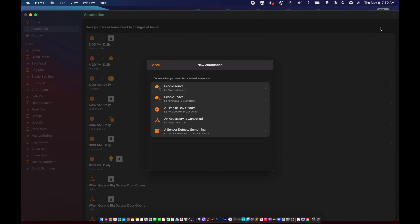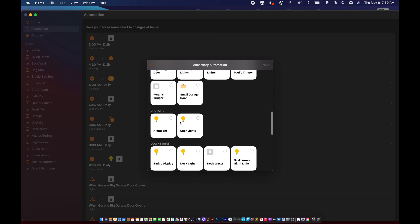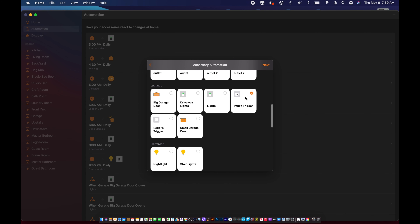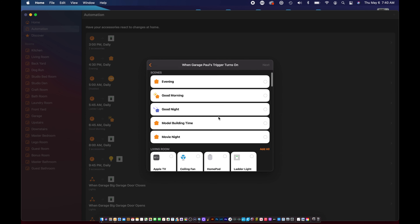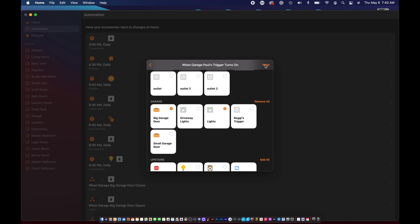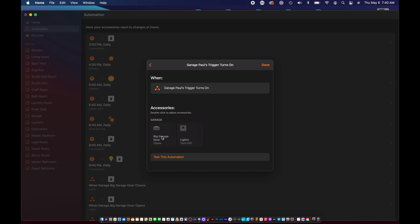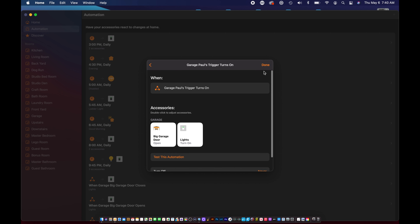Now we'll start another automation, but this time choose 'An Accessory is Controlled.' We'll choose the trigger again and set it to Turns On, leaving the Time to Any and People to Off. Now we can choose the big garage door and the garage lights, select Next, and finalize the automation by choosing Open for the garage door and On for the garage lights.